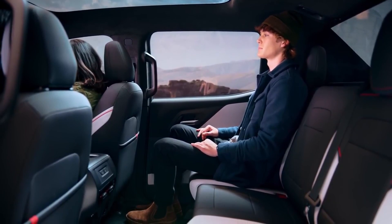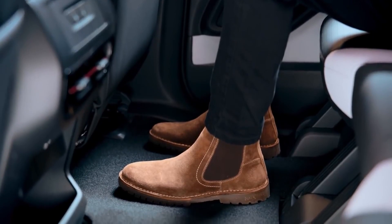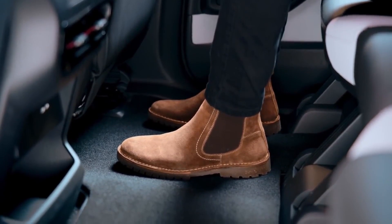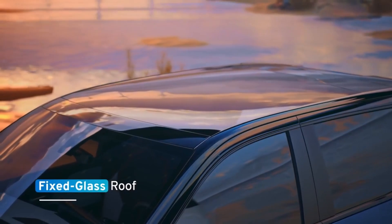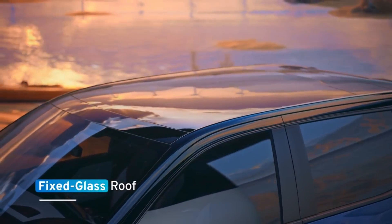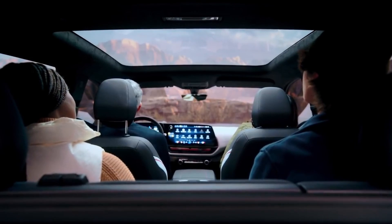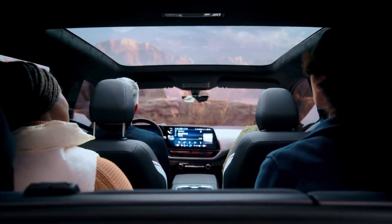Passengers well over six feet tall will be comfortable, and they won't have to figure out where to put their feet around the tracks of the seat in front of them. The RST's fixed-glass roof offers expansive visibility, increased headroom, and an enhanced experience of spaciousness for both front and rear passengers.